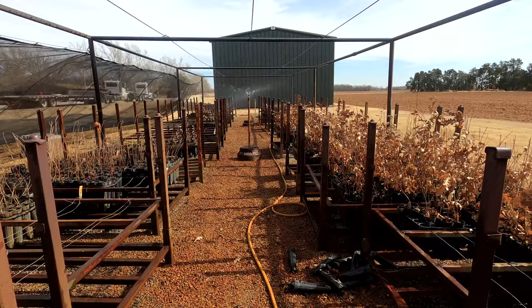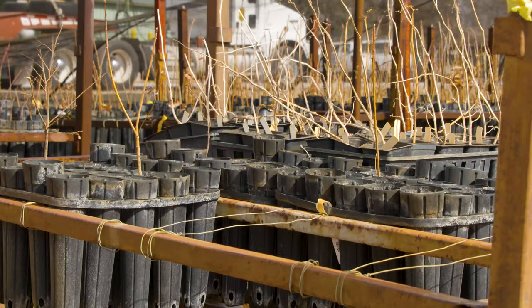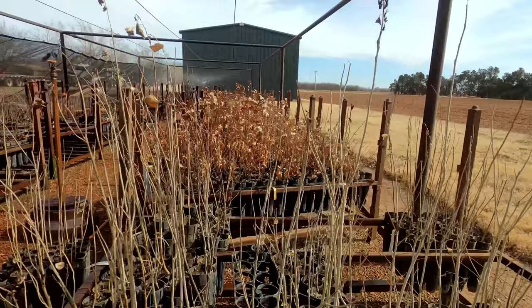We grow both hardwoods and conifers — bare root seedlings, where we lift and shake the dirt off the roots. You have to order a minimum of 100 seedlings, but they come in bundles of 50, so you can get two species if you'd like. We also grow container trees, so for folks that have maybe a harsher site, they can purchase those containers to get a little step up and get the trees in the ground as well.